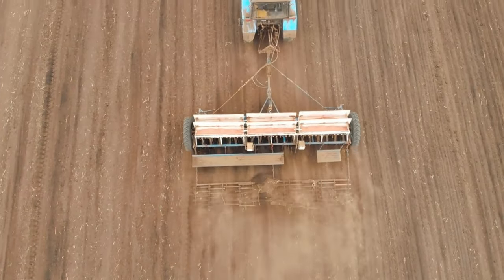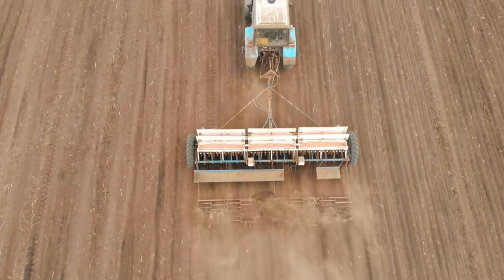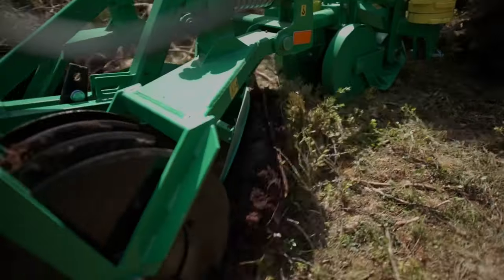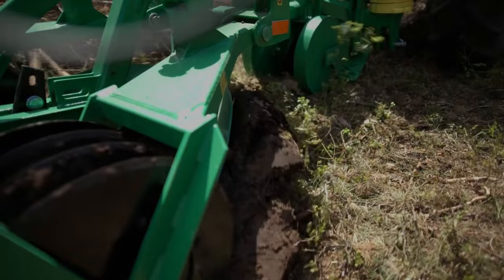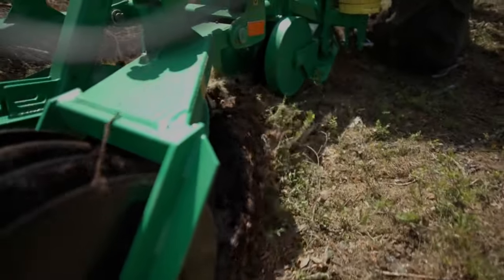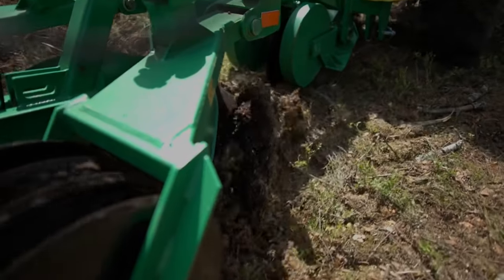And what if you could streamline the process even further by combining seeding and fertilizing into a single, seamless step? Well, now you can. There's a machine that accomplishes both tasks simultaneously, minimizing labor and maximizing efficiency for farmers.